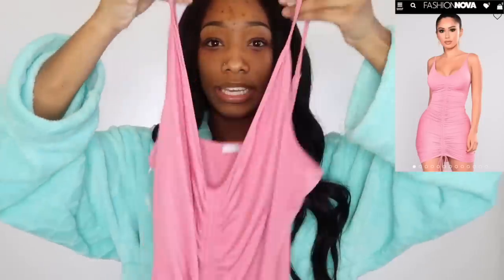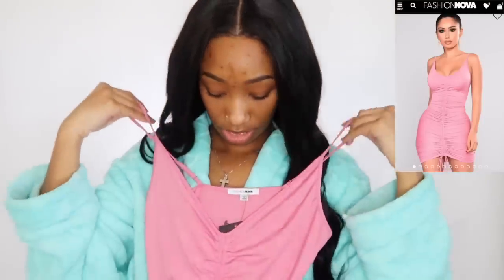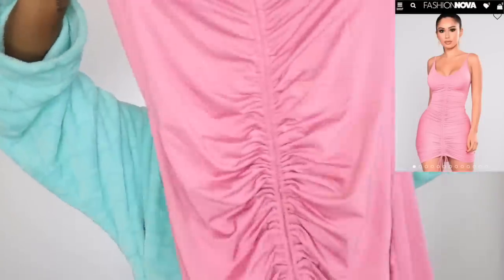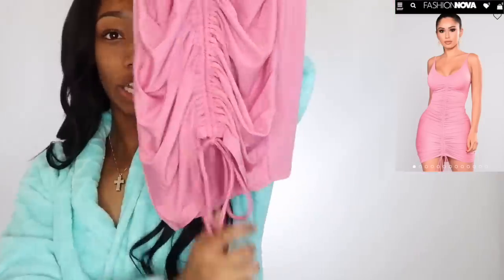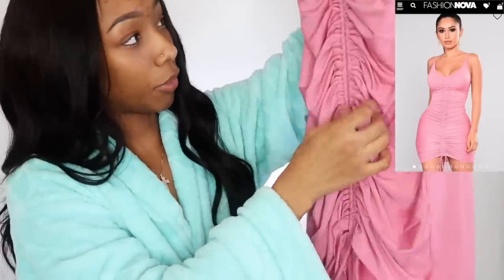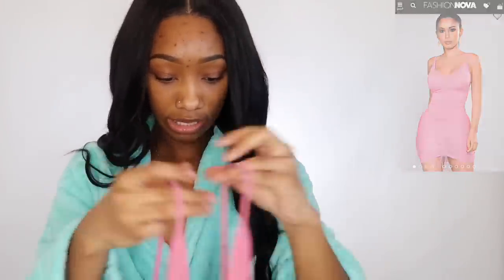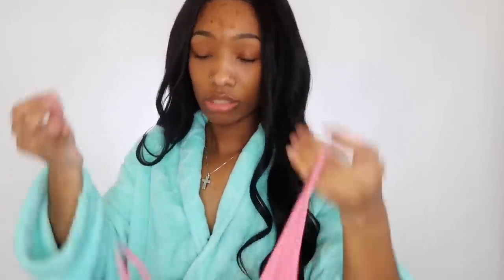The next one is this pink dress. It's kind of like a low V, pretty tight, and it has a drawstring so you can make the ruffles tighter or looser. It comes up in the front a little bit. I'll show you what it looks like on the website — I thought it was really cute. All the dresses I got are size small because Fashion Nova does run a little big. Small fits me.